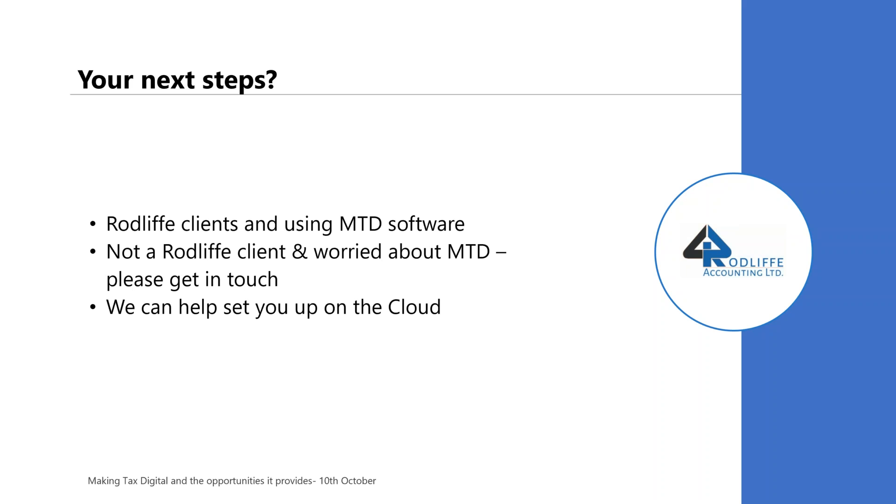So, your next steps, if you're thinking about this and you're worried about MTD. If you're a Rodliffe client, as I said earlier, 95 to 97% of you are already using MTD-compliant software, so there's not much to do. The only thing I'd urge you to do is to keep that software up to date, because it's more important than ever that your sales invoices, your expenses, and your bank feeds are all in the system, so the guys can file your MTD-compliant VAT returns from April 2019 onwards. If you're not a Rodliffe client and you're worried about MTD, please get in touch. We can help set you up on the cloud, train you, and advise you on the next steps.